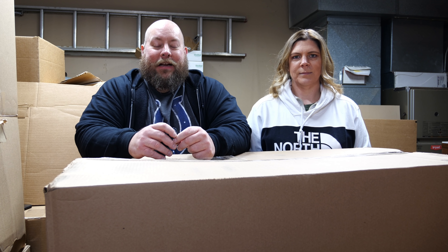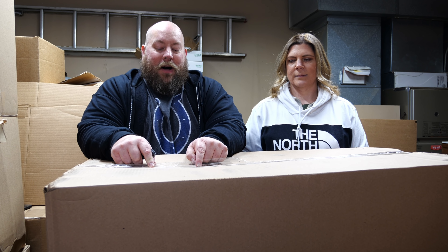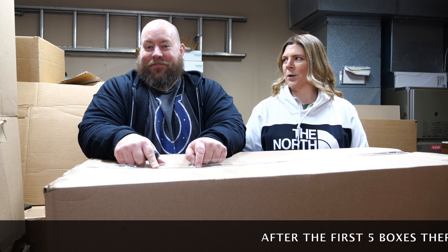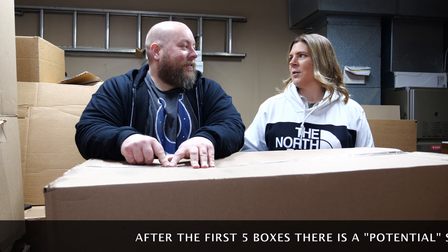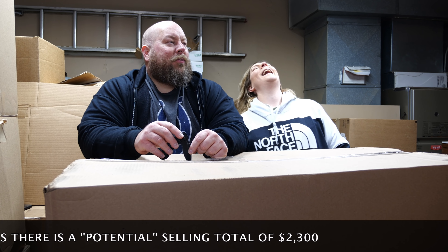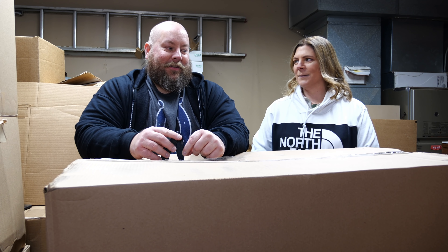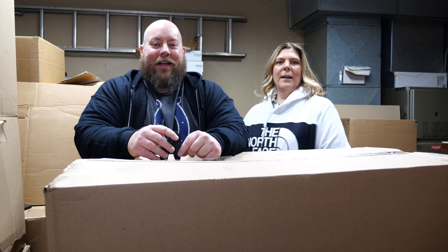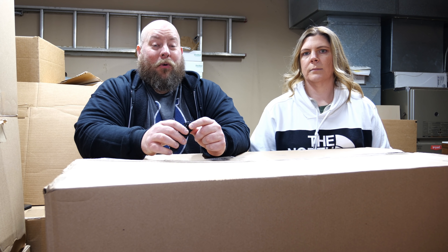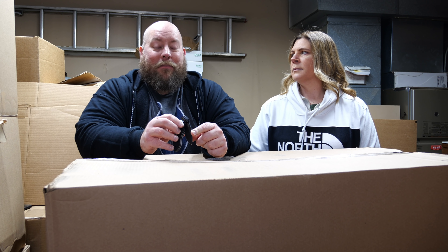We're back today with another Amazon custom return liquidation pallet video. We have another one of the huge common boxes from this 42-box, seven-pallet, $50,000 MSRP purchase. Each one of these boxes works out to around $170 apiece when you break it down. Our goal is to make at least double, preferably triple, per box. So far the selling total keeps adding up every single video — some boxes are fantastic, some could be stinkers.